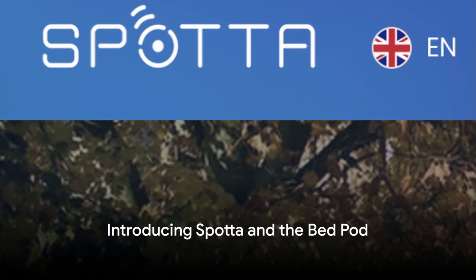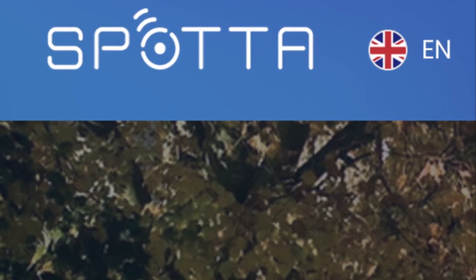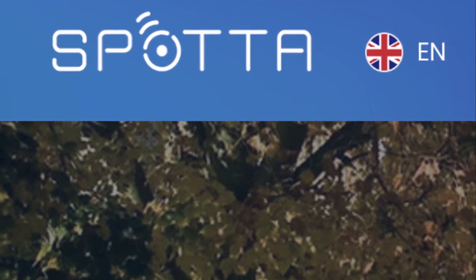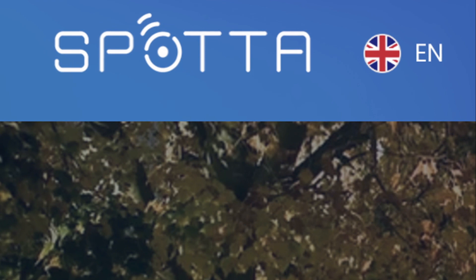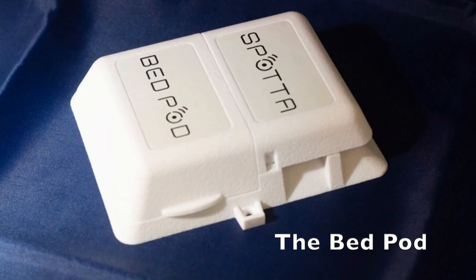Enter Spada, a British tech startup that is a spin-off from the University of Cambridge. This company has finally been turning the tables on these pesky insects. Spada has developed a revolutionary system called the BedPod, an AI-powered solution to help combat bedbug infestations.